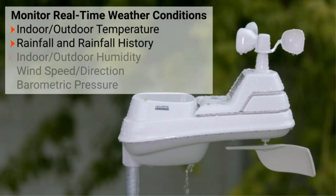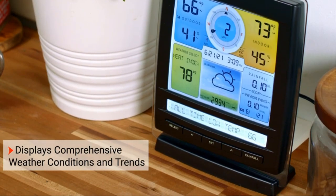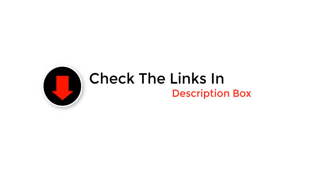Looking for the best weather station? After researching over 15 models, we picked 5 of today's best options and put them to the test. We went to work setting each station up outdoors and indoors. Whatever you are looking for, we've rounded up some of the best options out there. Check out our favorite wireless weather station below.